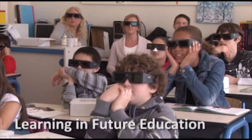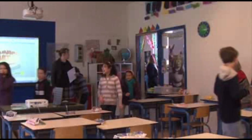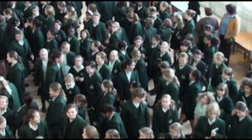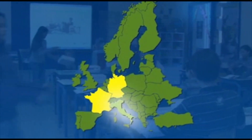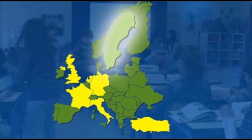Known as the Learning in Future Education, or LIFE Project, a team of researchers led by Professor Dr. Anne Bamford have undertaken a detailed investigation on the impact of 3D on pupils' learning. The research project involved over 700 students, 47 teachers, and 15 schools across France, Germany, Italy, the Netherlands, Turkey, the UK, and Sweden.